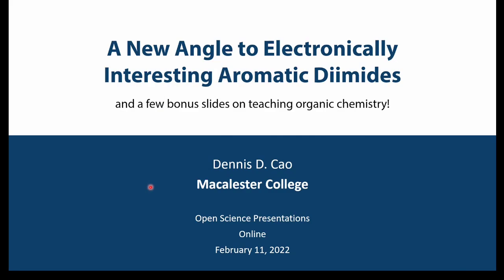Awesome. Thanks so much. I really appreciate the invitation and I'm excited for this opportunity to do a talk in a different venue. I think this is a lot of fun. I will share some science on these aromatic diamonds, and I tacked on a few slides about teaching organic chemistry because I know that's a fun topic for everybody.